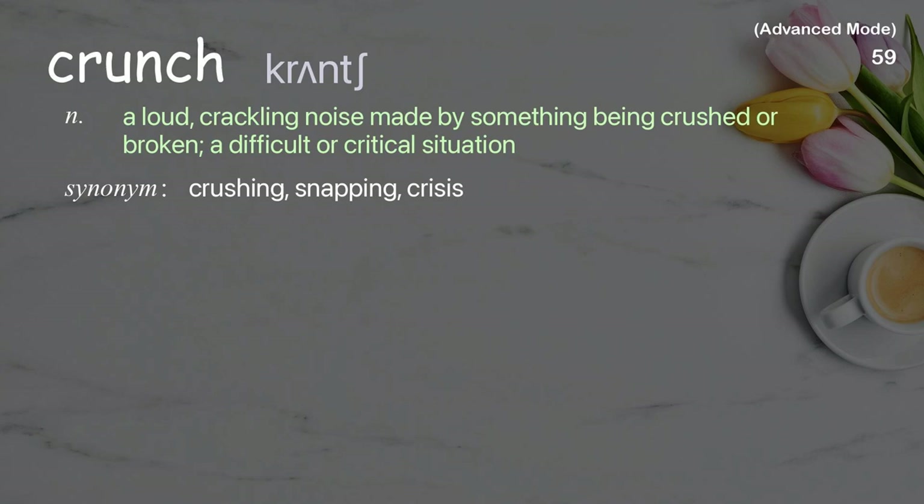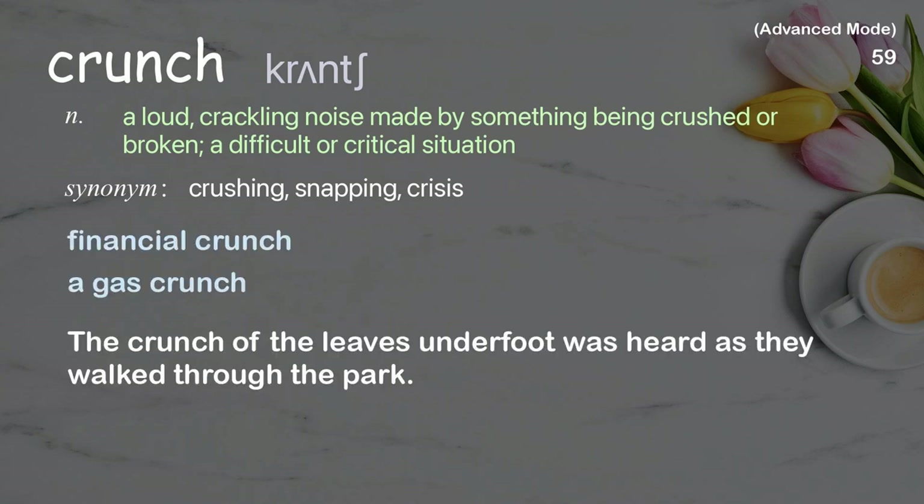Crunch: A loud, crackling noise made by something being crushed or broken; or a difficult or critical situation. The crunch of the leaves underfoot was heard as they walked through the park.